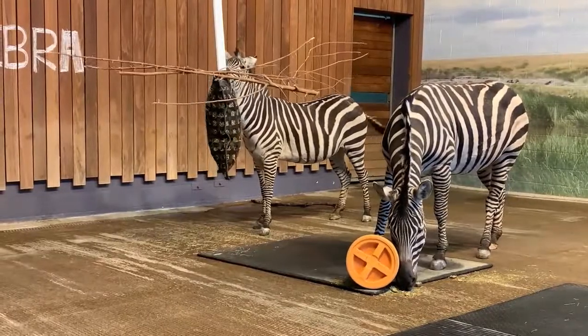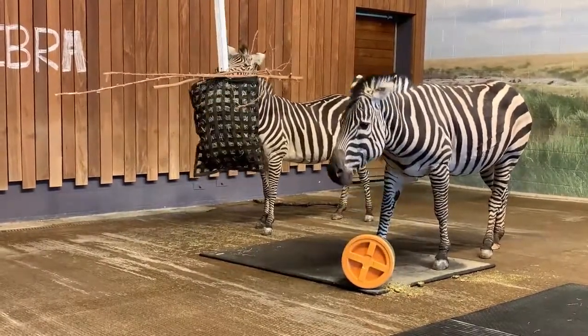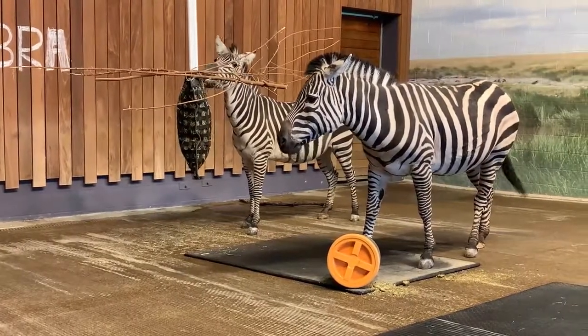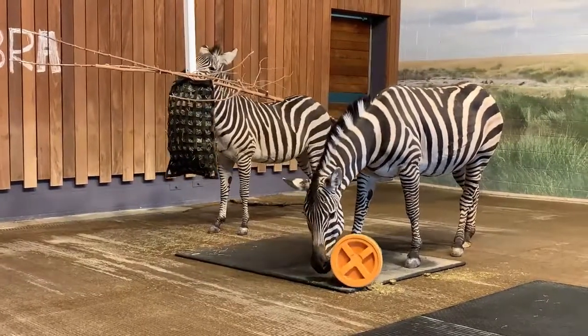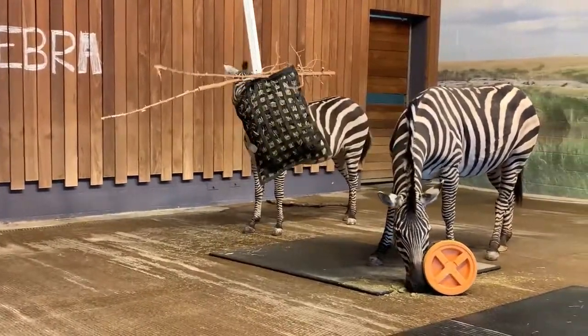Zebras are a highly social animal. In the wild, Grant zebras will live in groups of up to almost 20 individuals. They live in groups of females headed by a single stallion, and a group of zebras is called a dazzle. Different species of zebra do have different social structures.